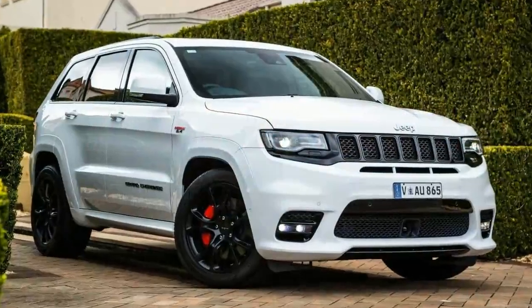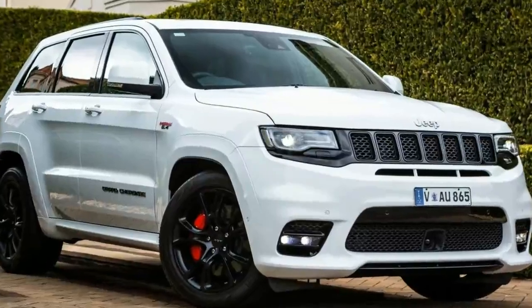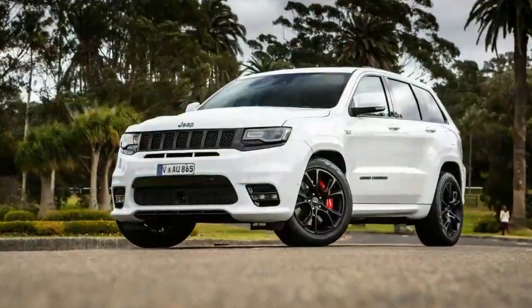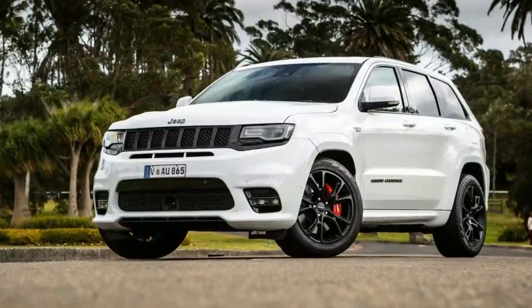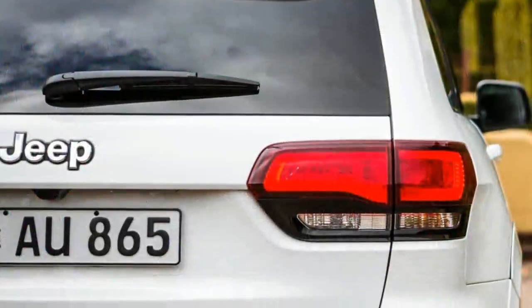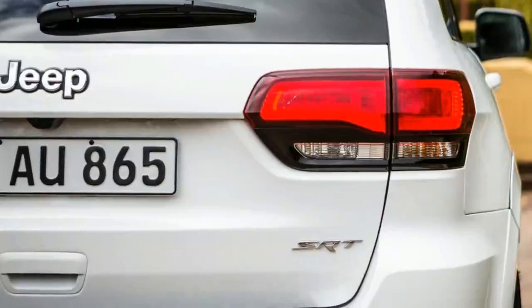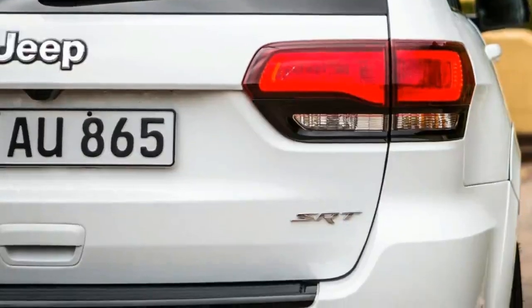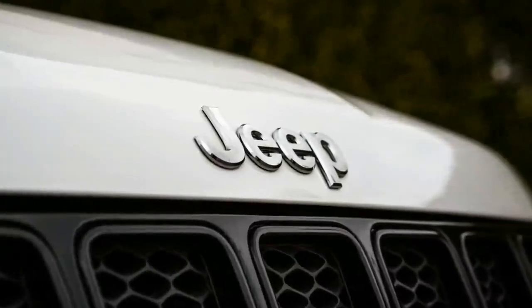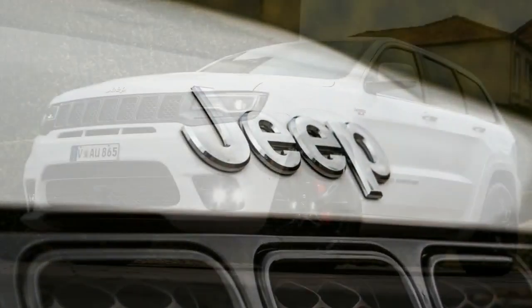What makes the 2018 Jeep Grand Cherokee SRT so appealing? Is it the raucous exhaust note that mimics the sound of rolling thunder? Is it the ridiculous way in which it piles on speed relentlessly when you mash the throttle? Is it the fact you have proper launch control, or is it simply that you can roll around town in an SUV Q-ship with only those in the know aware of the potency that lurks beneath your right foot? I reckon it's a little of all of the above.